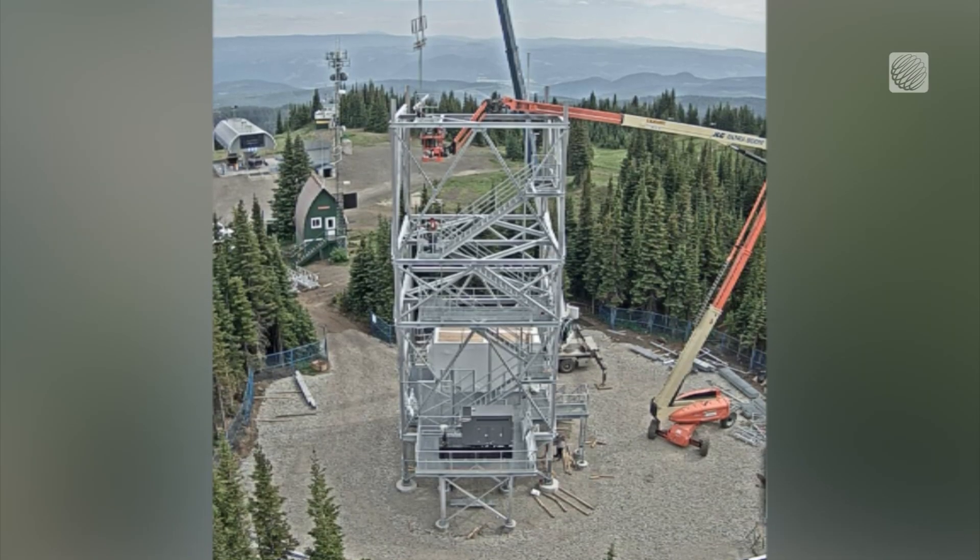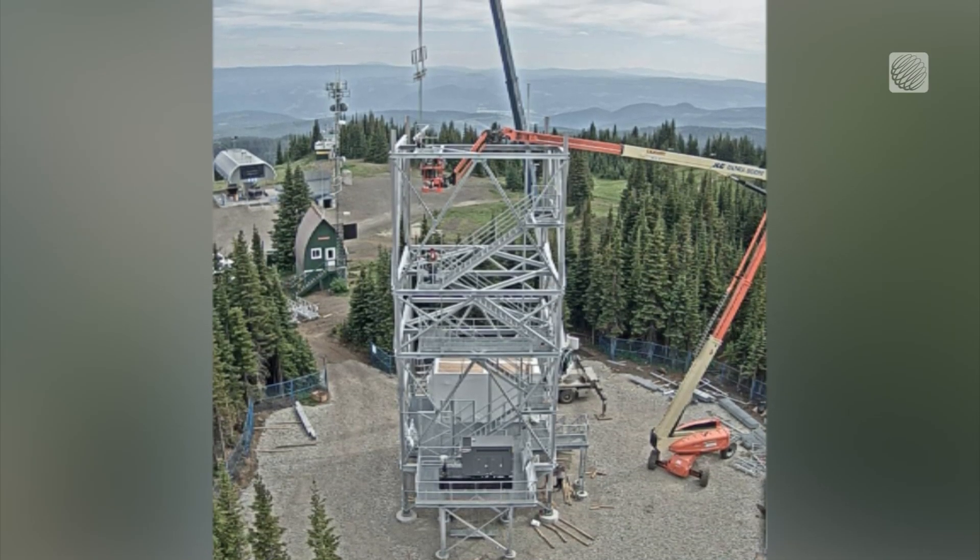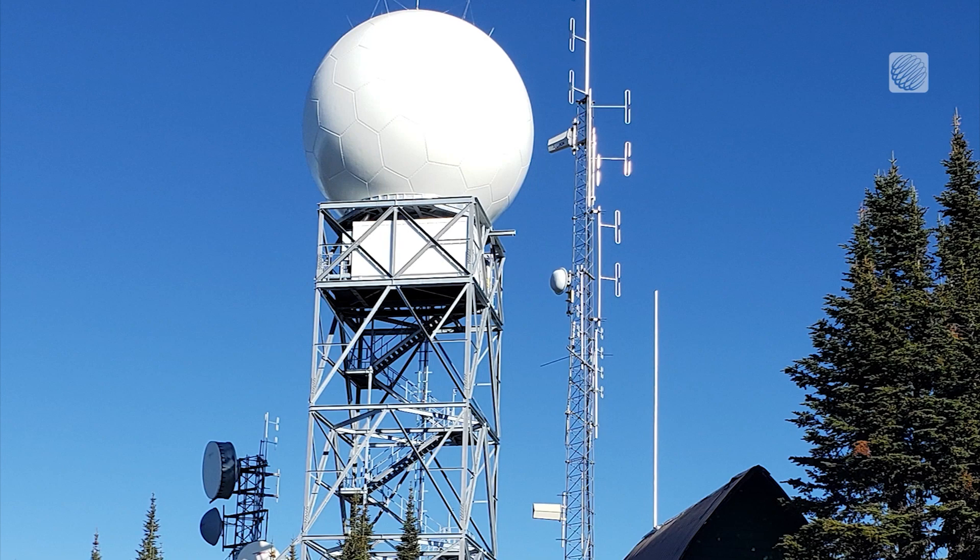That was the first radar that was upgraded, so we're down to the final few. The local radar for the BC Interior is getting a whole new makeover, and I was lucky enough to check it out in Vernon.